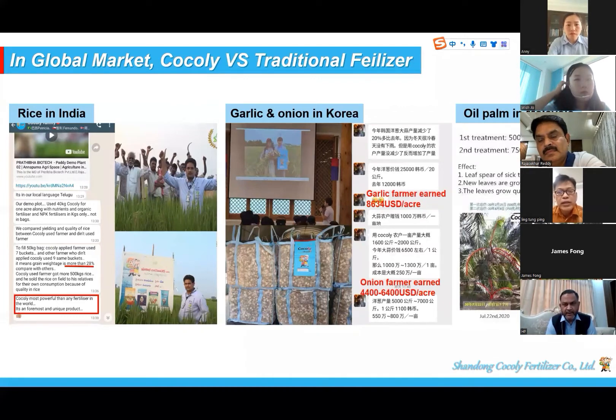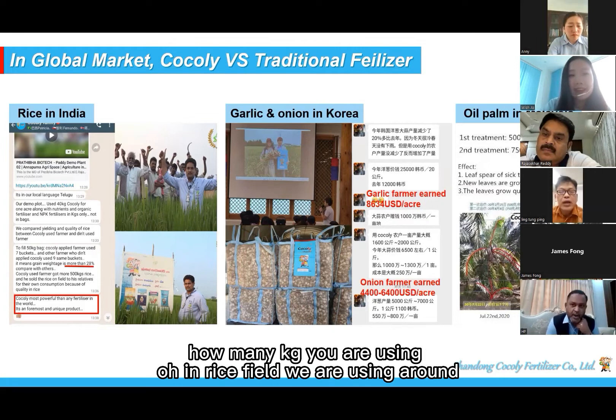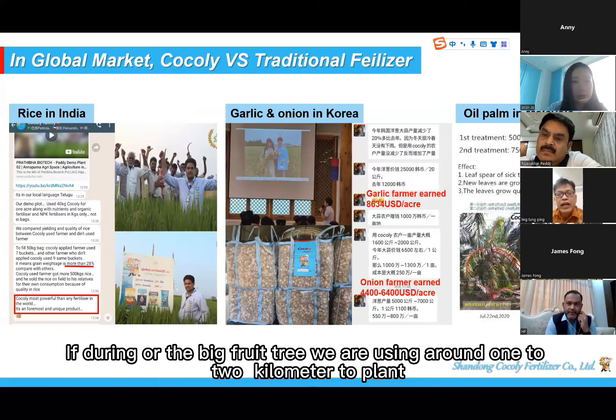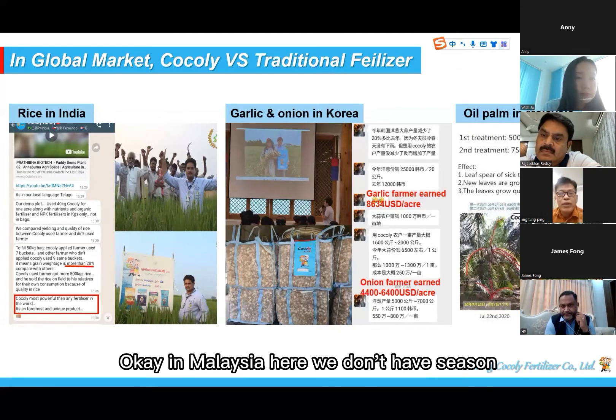What dose are you using? For rice, we are using around two bags, meaning 40 kg per hectare. For durian or other big fruit trees, we are using around one to two kilos per tree.